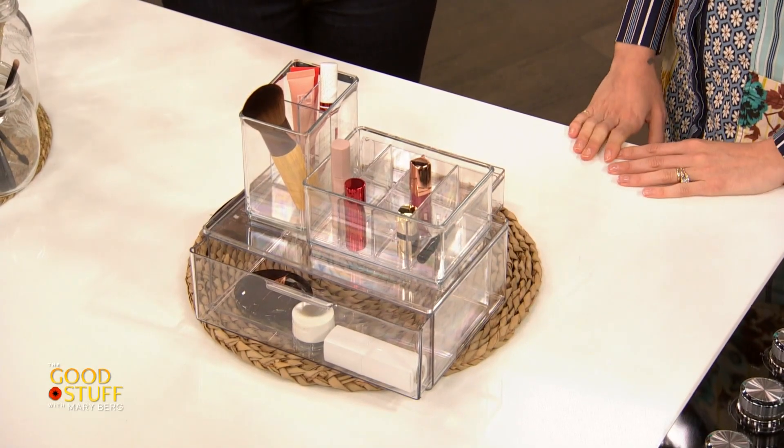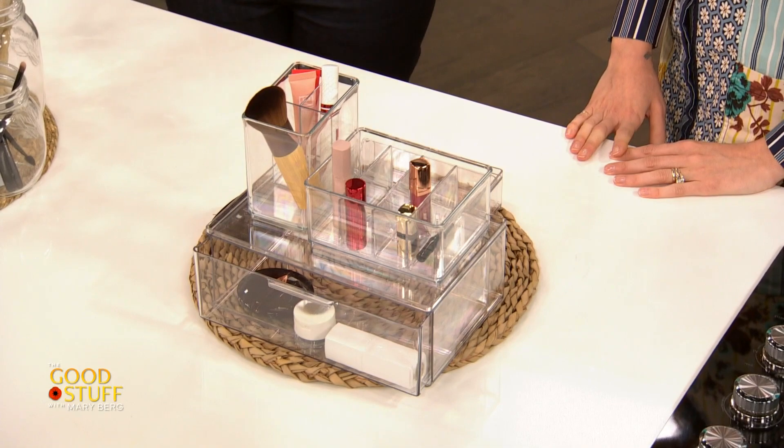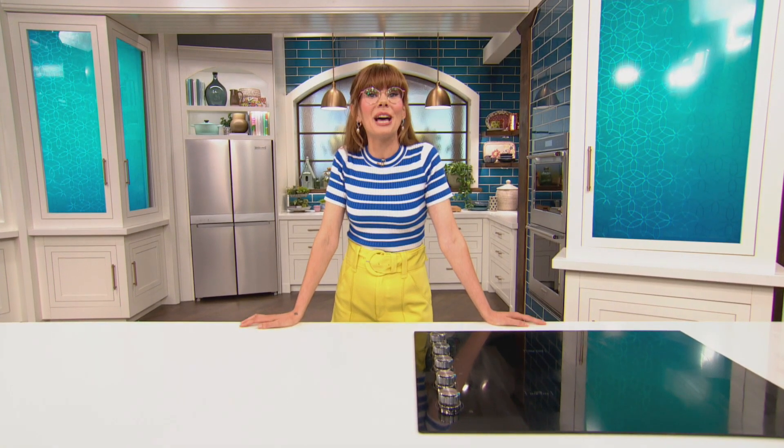Clear drawers without lids are ideal so you can access everything easily. Megan, as per usual, you've changed my house — thank you so much! Drop your comments below and don't forget to like and subscribe for more.